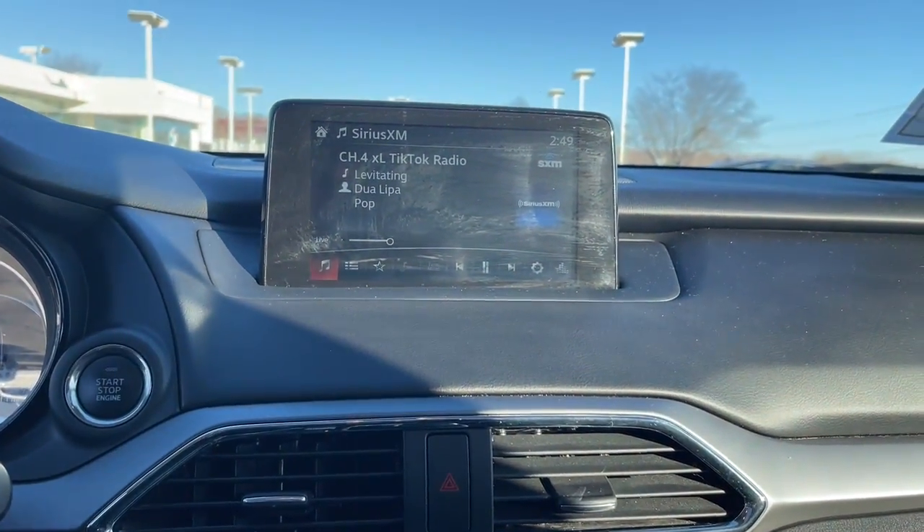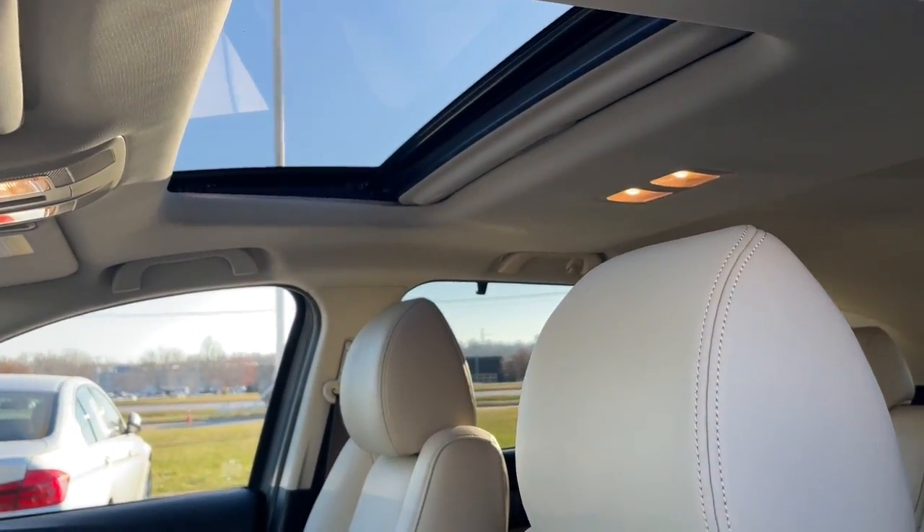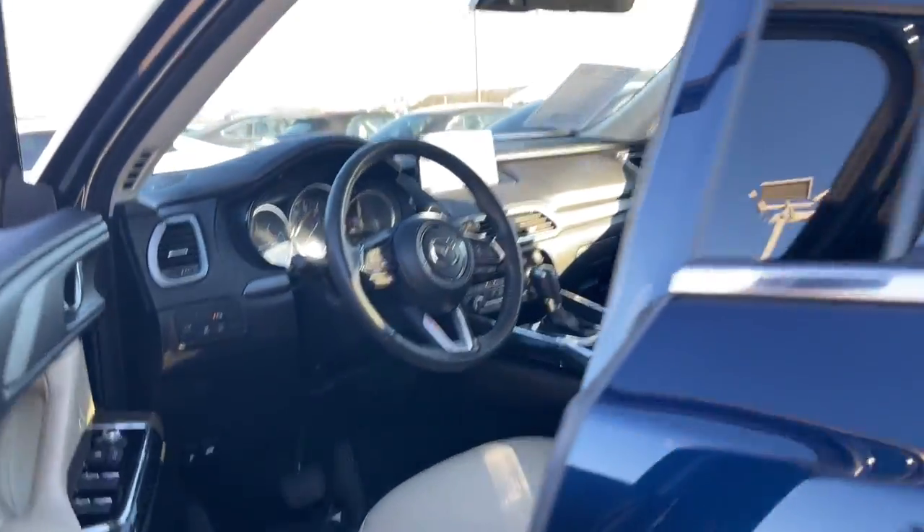Feel energized and confident in this family focused CX-9. Treat yourself to a test drive today. Our staff will toss you the keys and give you an outstanding customer experience.